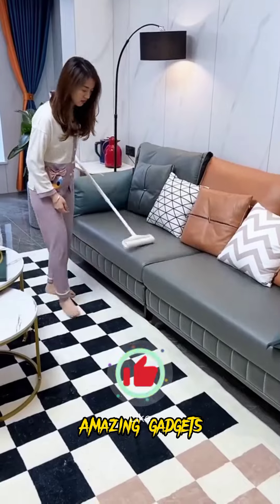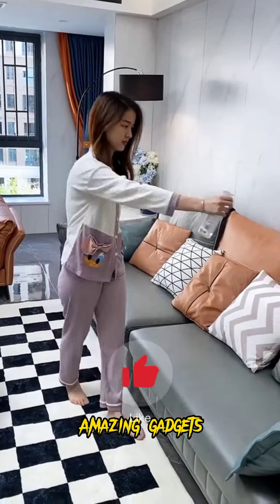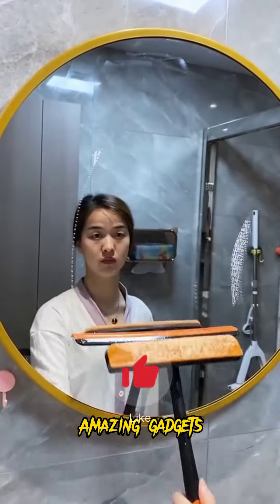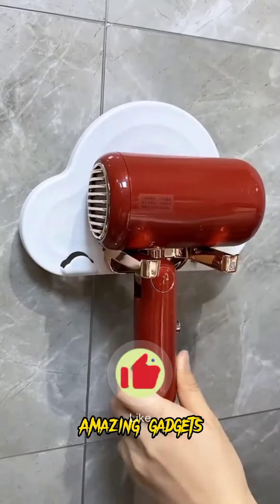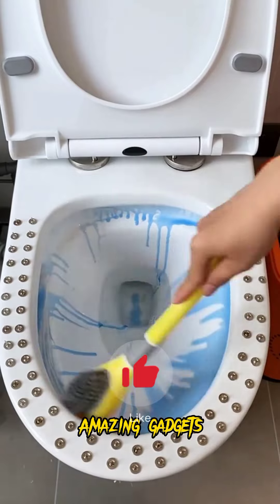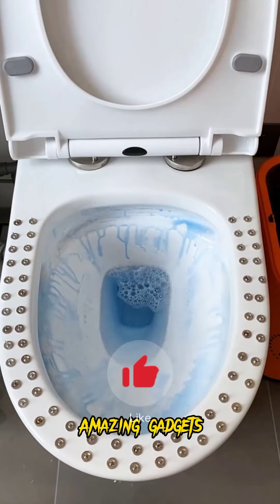We've got this table and this closet where you can put your shoes. We've got this cleaner and this mop you can use for cleaning mirrors and windows. We've got this brush you can use for cleaning your toilet.